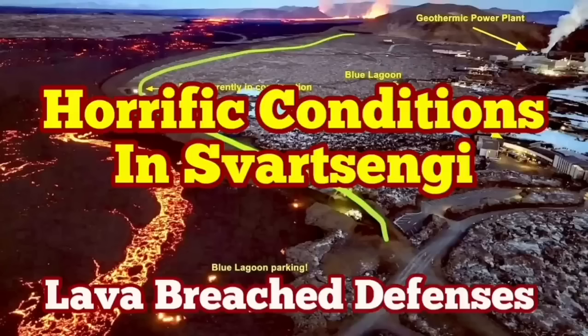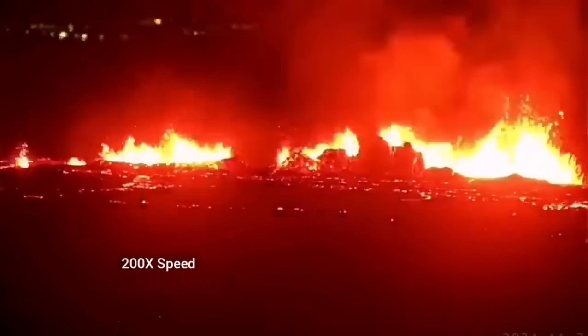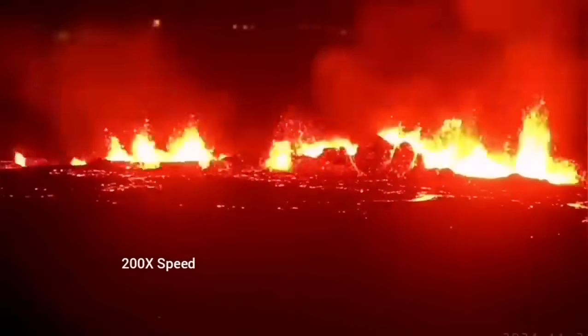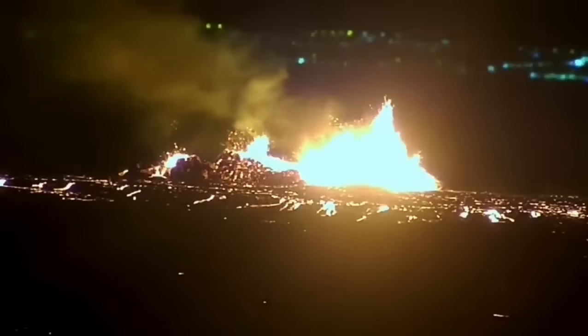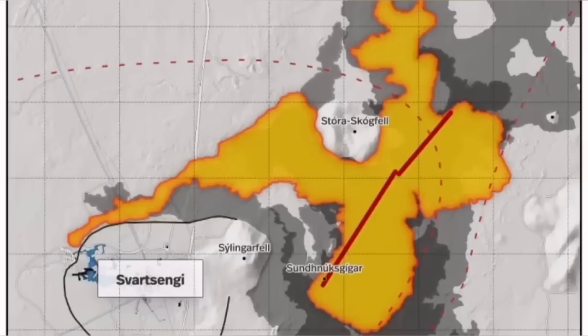The latest eruption in the Reykjanes area of the wasteland has surpassed anything we have seen in the past. The eruption started at the point between the Storescock fell and the Slinger fell and spread rapidly. It was not very spectacular like the last eruption, but it was steady, and you could see it forming a river of lava flowing toward the lower ground, toward the Svartsengi power plant and the Blue Lagoon. It stabilized itself very quickly and didn't have very high lava fountains, but the lava flow was steady toward the west.